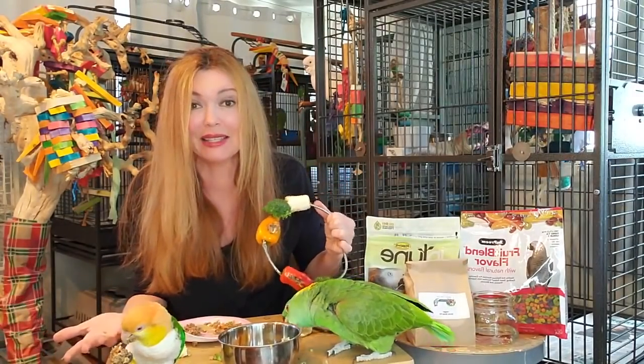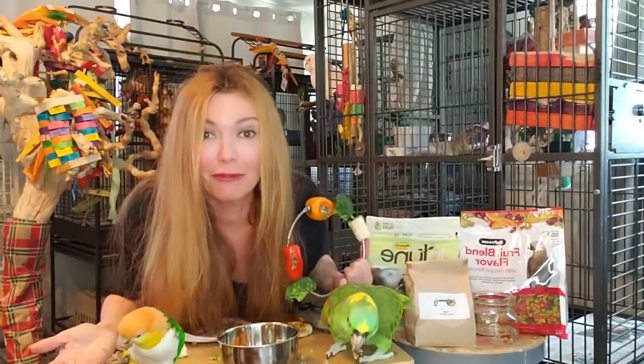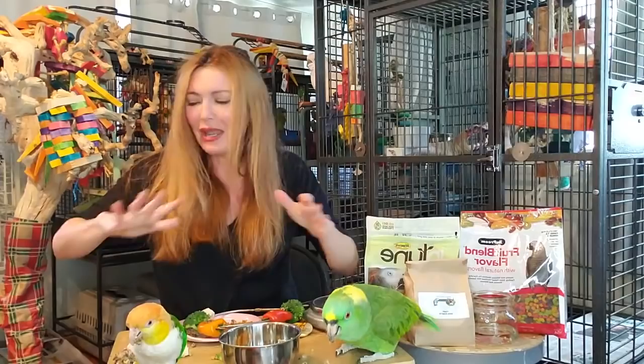It's okay if birds make messes. And if you don't like messes, if you don't like seeing food wasted, then don't get a parrot. And if you don't like them flinging food all over you and splattering the walls, don't get a parrot.